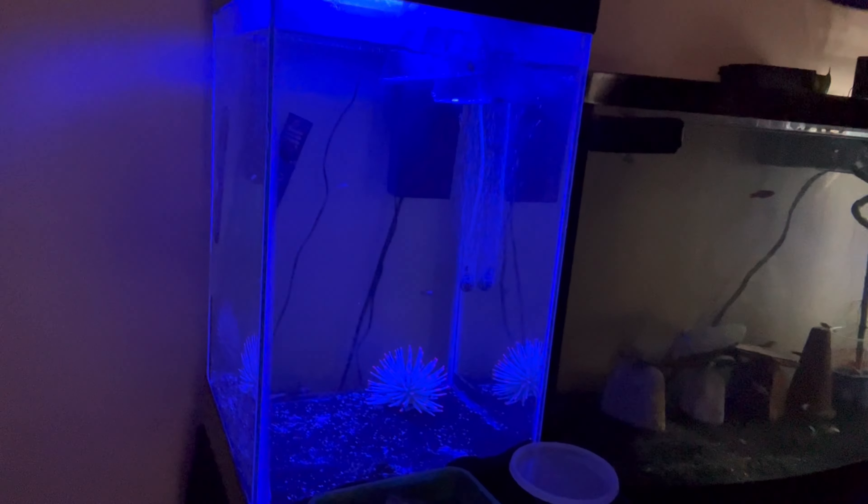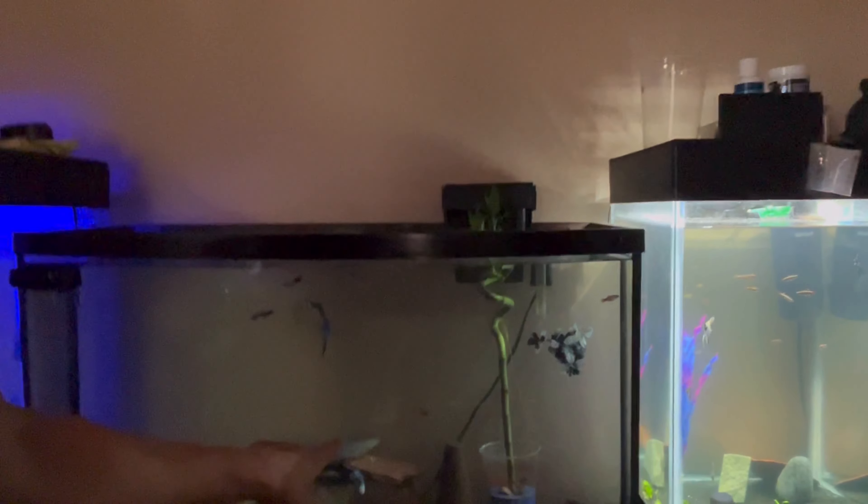I do not want them to hurt my other fish or for them to get hurt, so until they're big enough to defend themselves I'm going to be putting them in there. There are a couple of other fry in there. These kuhli loaches are really cool.